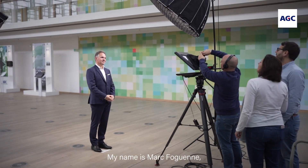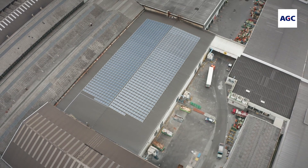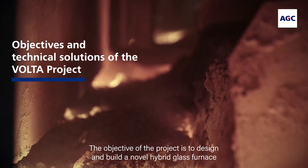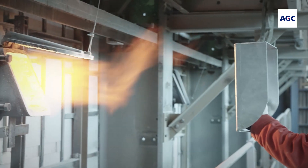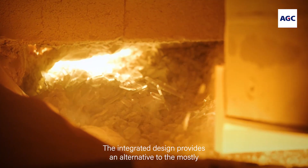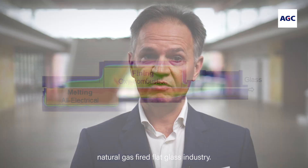My name is Marc Fogen, Vice President Sustainability at AGC Glass Europe, responsible for the Volta project. Volta is a joint project of Saint-Gobain and AGC. The objective of the project is to design and build a novel hybrid glass furnace combining electrical melting and oxygen-gas combustion. The integrated design provides an alternative to the mostly natural gas fired flat glass industry.